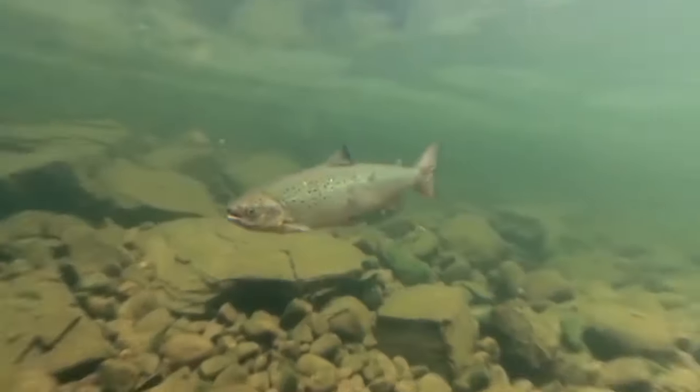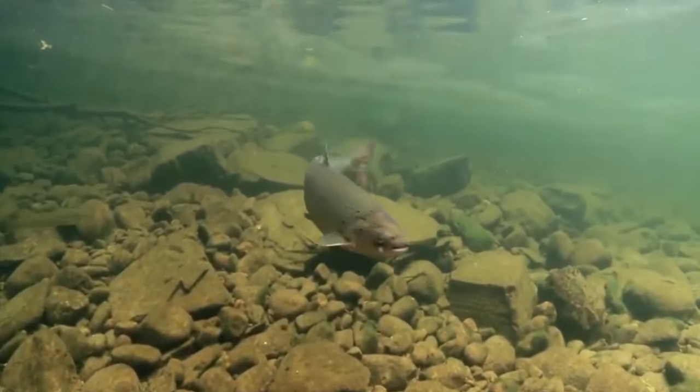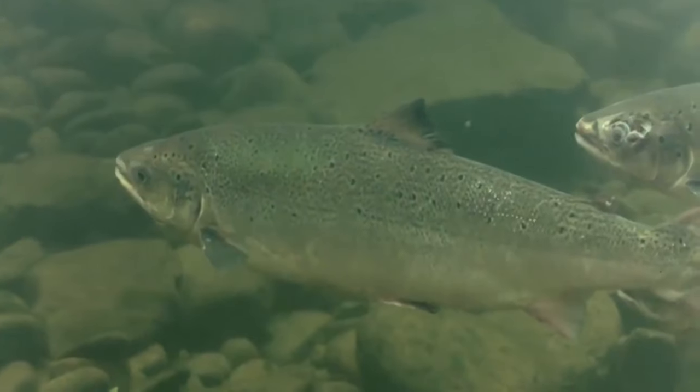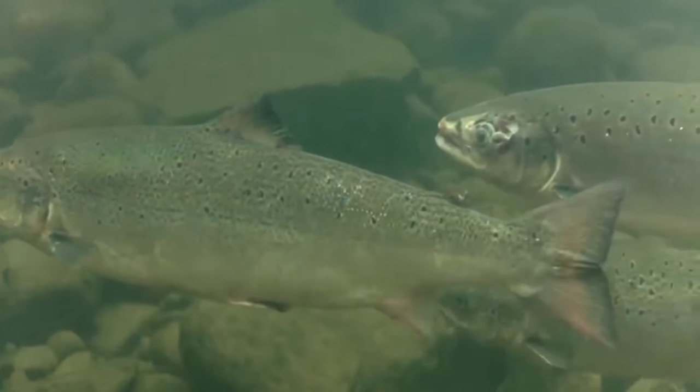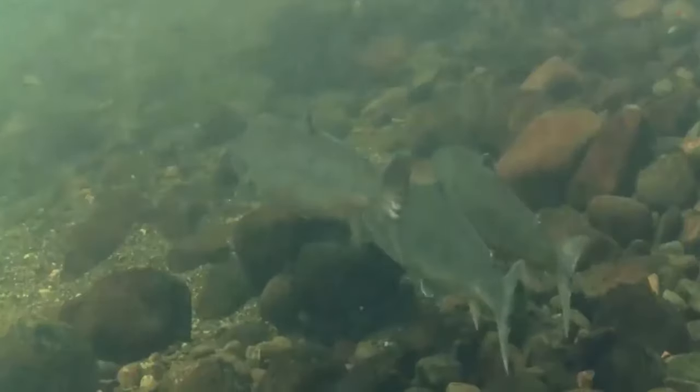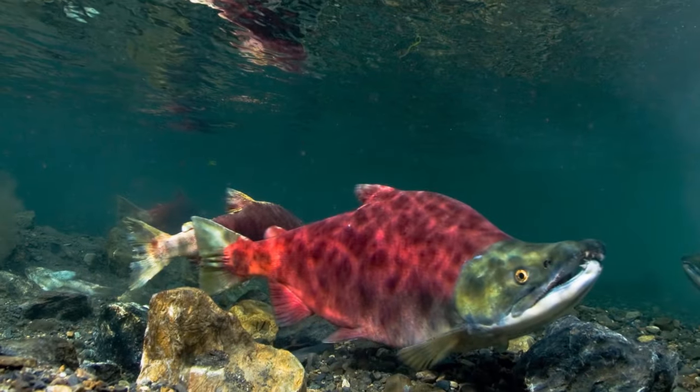Salmon spawns in fresh water and then migrates to the ocean to live and grow. It can grow very large, with some individuals reaching lengths of up to 4 feet (about 1 meter) and weights of up to 100 pounds (around 45 kilograms). There are five species of salmon: Atlantic salmon, Chinook salmon, Chum salmon, Coho salmon, and Sockeye salmon.